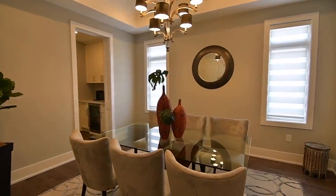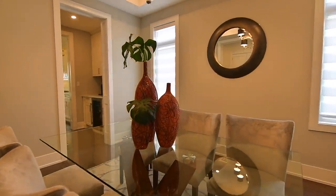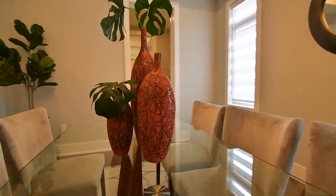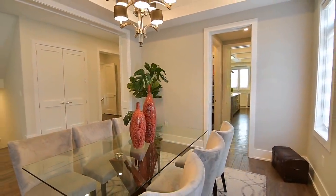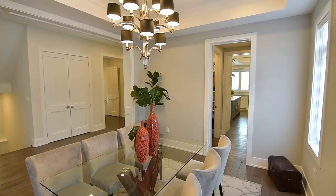A coffered ceiling with an impressive chandelier, as well as an oversized entry, accentuates the grandeur of the formal dining room, and 10-foot ceiling heights are showcased throughout the entire main level.